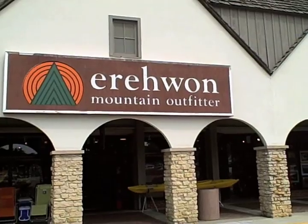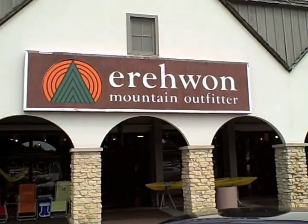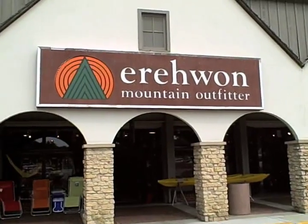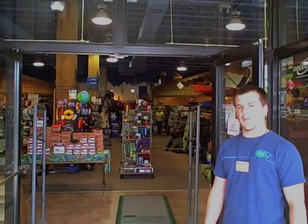Hi guys, this is Michael from NorthShoreInsider.com, and today we're at Aeron Mountain Outfitters to talk about some cool things to bring on your summer camping music festival. My name's Ben, I work here at Aeron Mountain Outfitters in Manacree, Illinois.